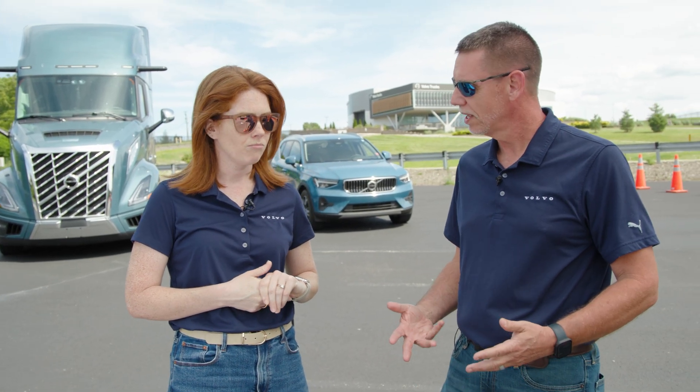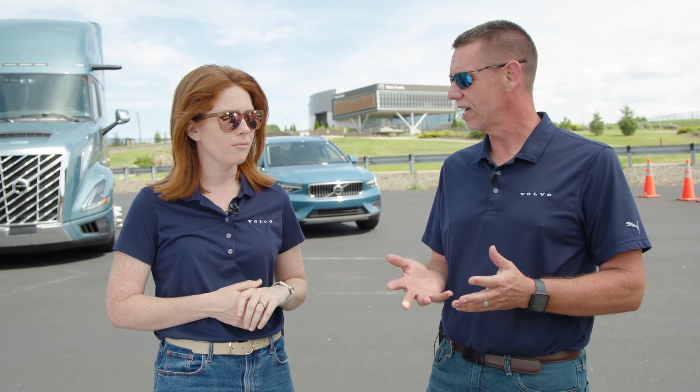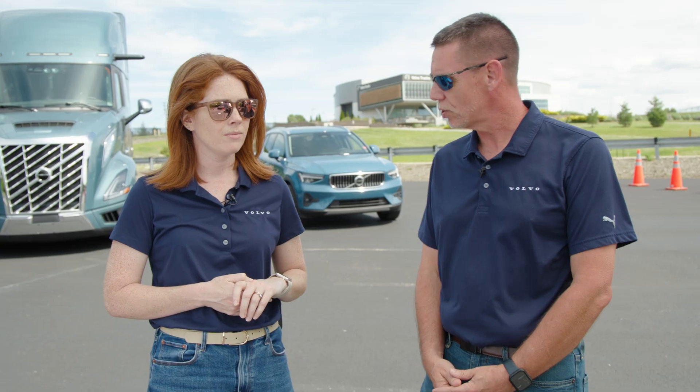Those are some pretty big numbers, and these are some really great features. Our truck now sees farther, and we've added pedestrian detection. What do you say we jump in the truck and show us a little bit?